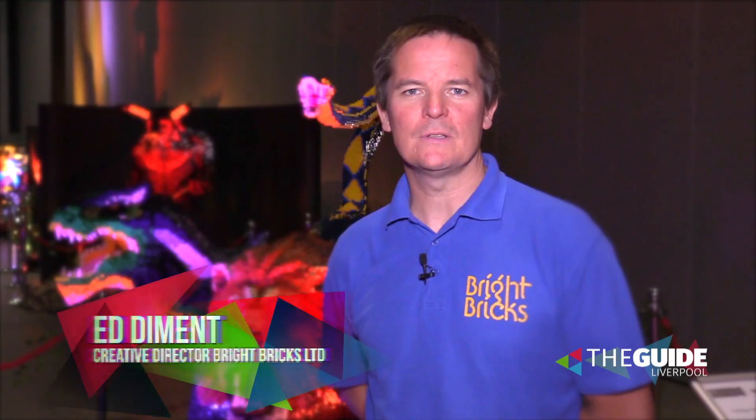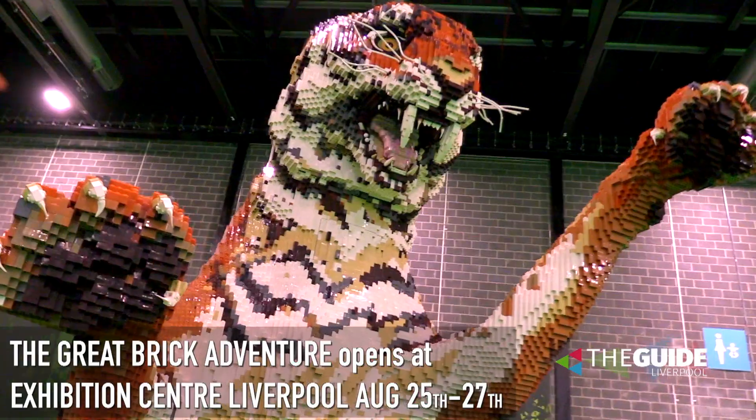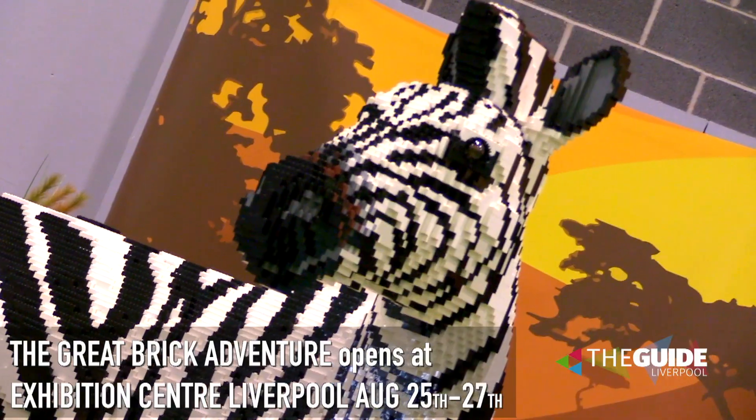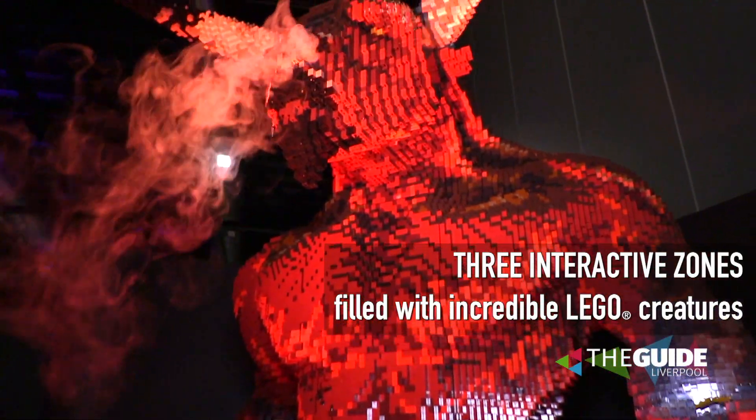Here today we're at the Liverpool Exhibition Centre for the Great Brick Adventure. The Great Brick Adventure is an interactive Lego experience with a couple of different themed elements and a whole load of interactive elements as well. The themed elements are our Safari collection, and here we're in the Mythical Beasts Room, which is all about ancient Greek legends.